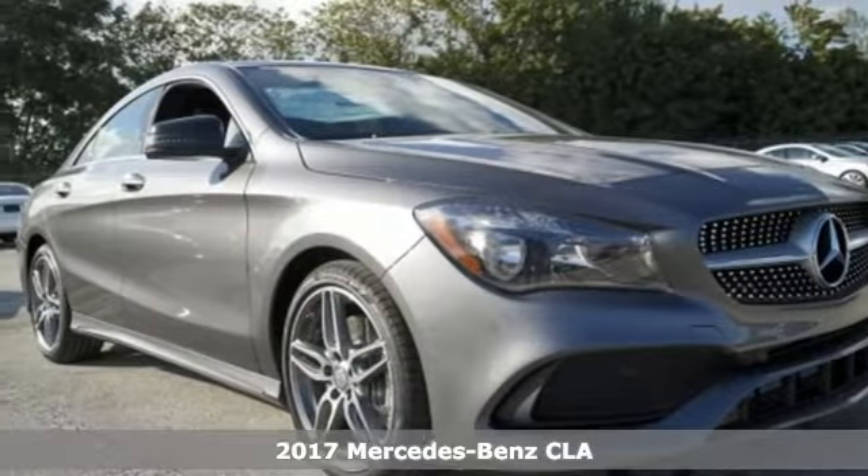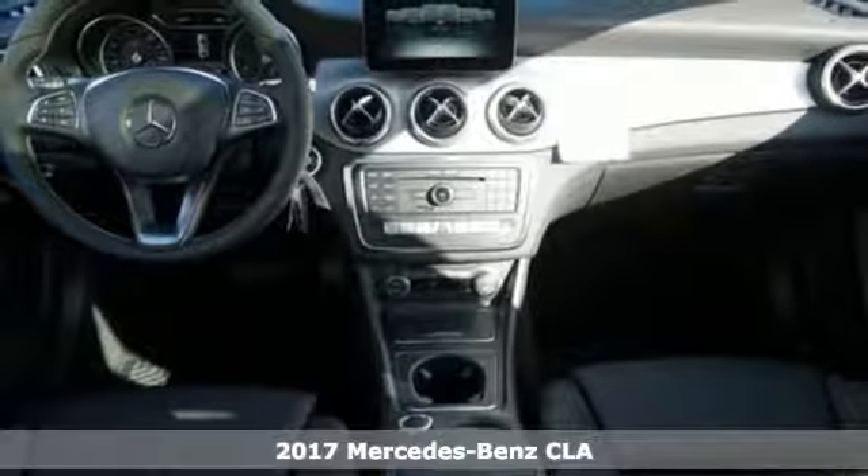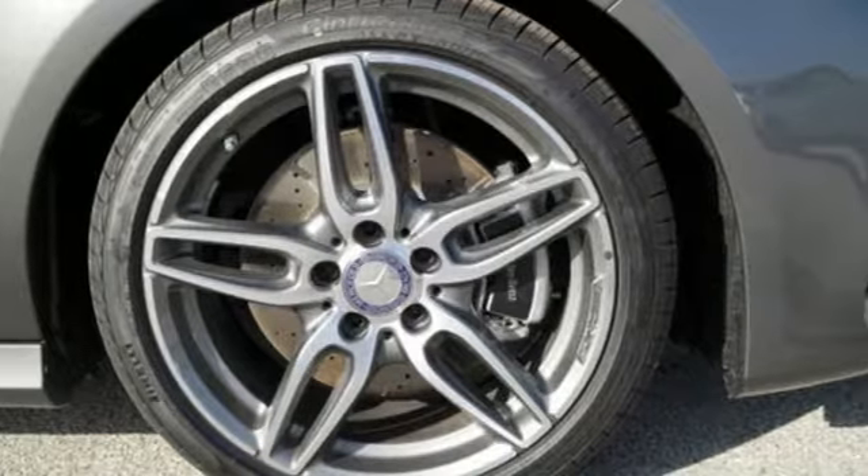Here's a 2017 Mercedes-Benz CLA. Show-stopping style and performance — the design expertly reduces drag, wind noise, and cuts fuel waste. Collect more savings at every traffic light with the Eco Start-Stop system.